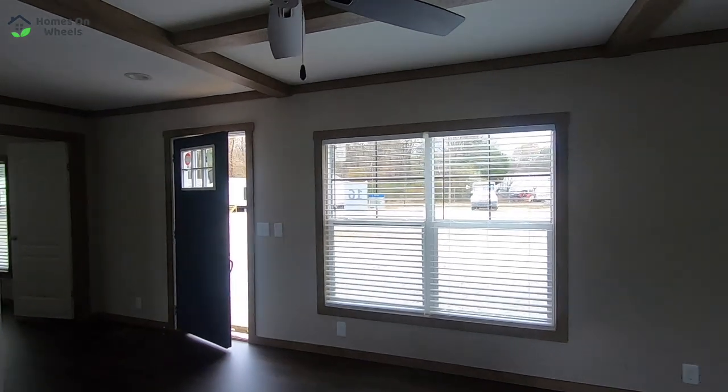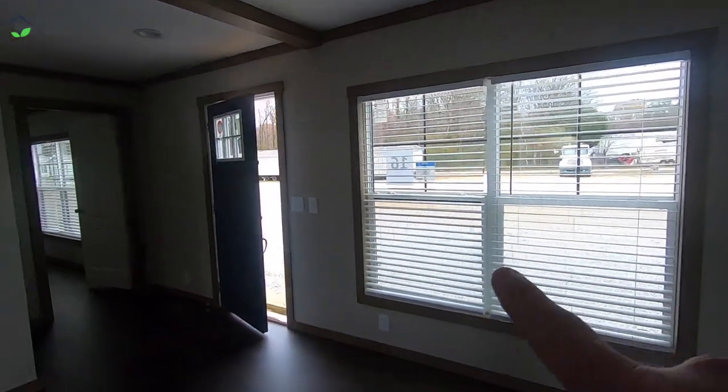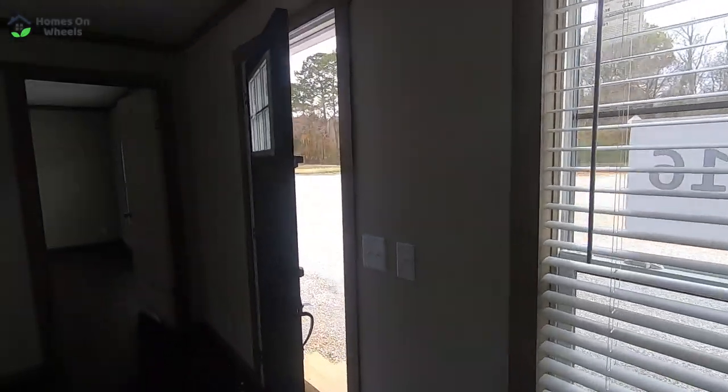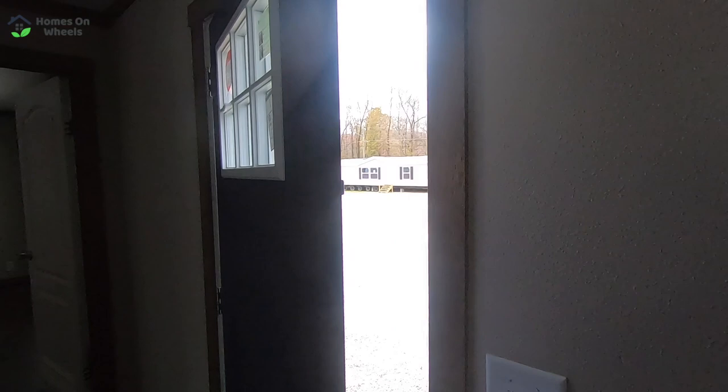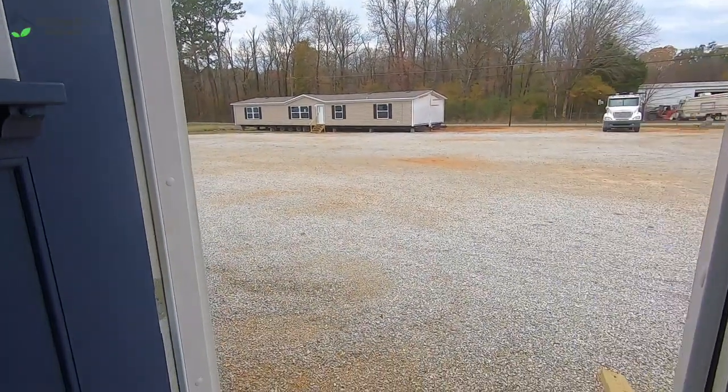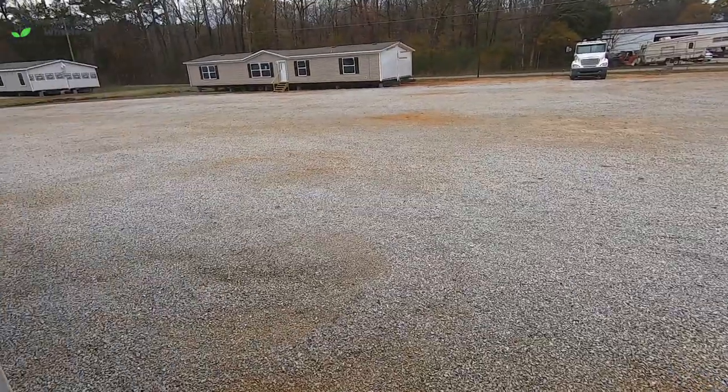We are headed right over to the next home tour — come and go with us. All you've got to do is click on that box in the upper right-hand corner and go check out our next home tour. We'll see you guys over there!